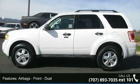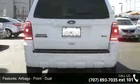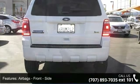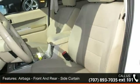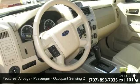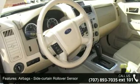Airbags, front side. Airbags, front and rear side curtain. Airbags, passenger occupant sensing deactivation. Airbags, side curtain rollover sensing. Impact sensor, post-collision safety system and traction control.